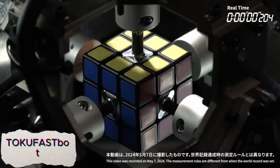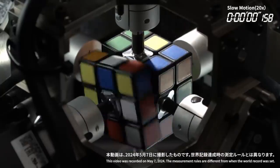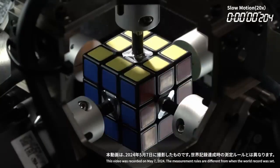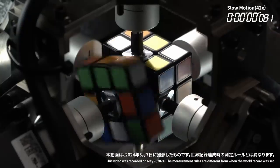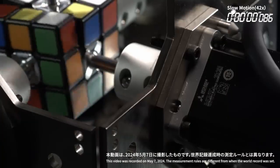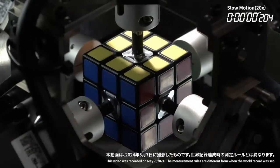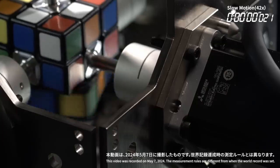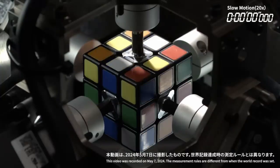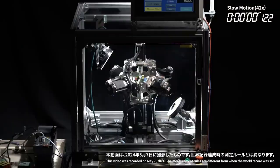TokuFastBot is an incredibly fast Rubik's Cube solving robot that can complete the puzzle in just 0.305 seconds, faster than the human eye can blink. This lightning-fast robot uses advanced algorithms and precision engineering to rapidly analyze the cube's configuration and solve it in record time. TokuFastBot's speed and efficiency highlight the power of AI and robotics in solving complex problems, showcasing the potential of robots to perform tasks that require both agility and intelligence, setting a new benchmark in robotics and puzzle-solving technology.